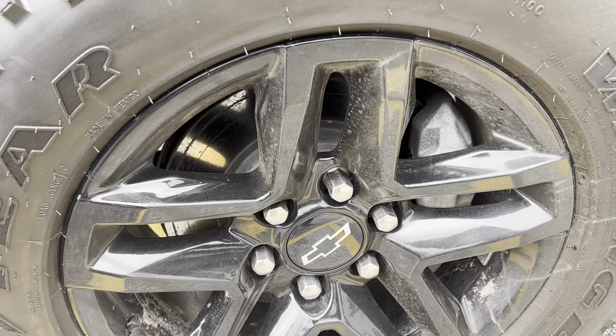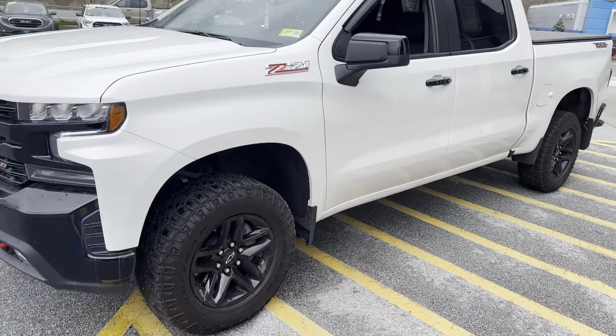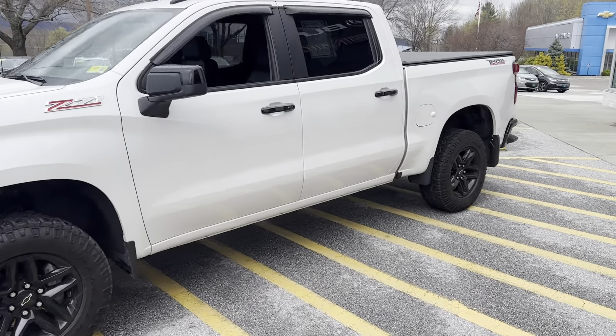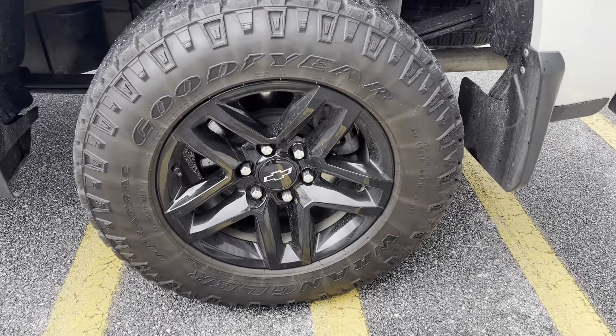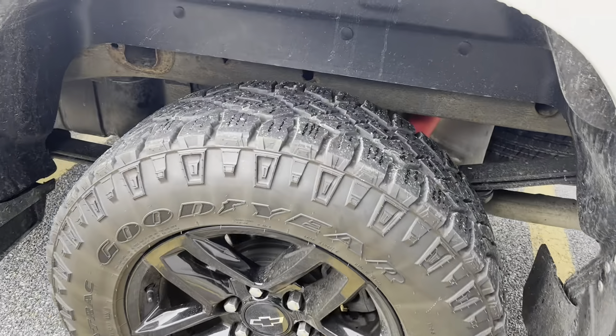You can see the brakes are in excellent condition, with a little bit of surface rust from sitting, but ready to be driven. This is a crew cab configuration with the short box, 5 and 3/4 foot. Here's your rear tire and tread.